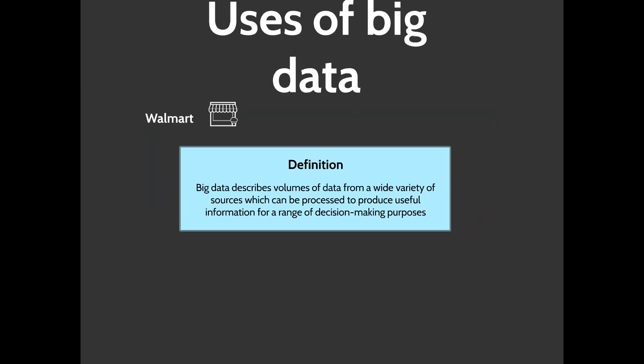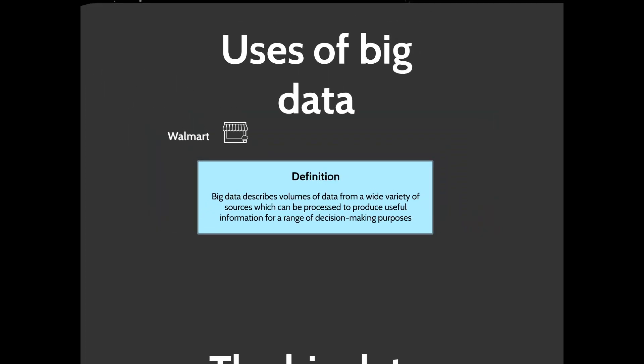Here are some real-world examples of big data in use. Hospitals have used big data to monitor patient details — the treatment they've sought, how likely they are to need to return to hospital, how likely they are to take their medication or do their exercises. The whole purpose of this is to prevent readmission, and the more they can do to prevent readmission, the more money hospitals save in the long run.